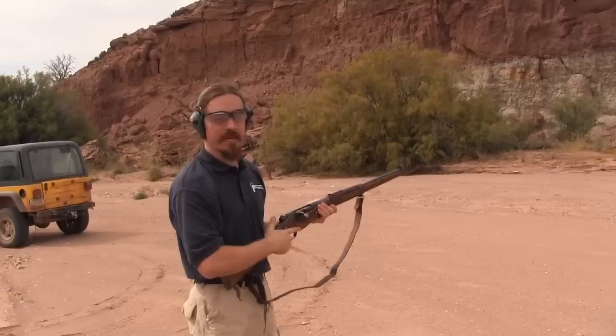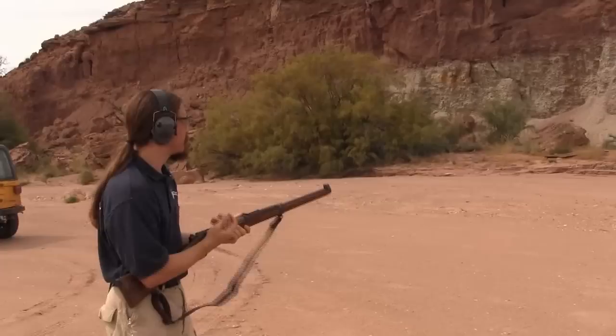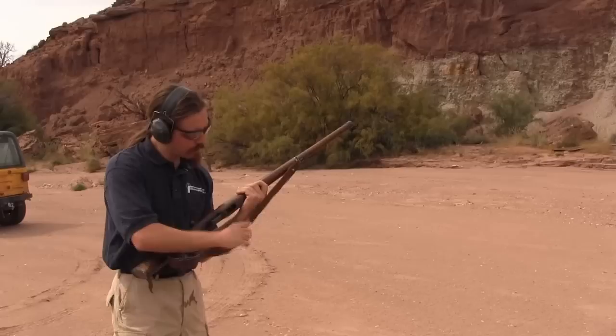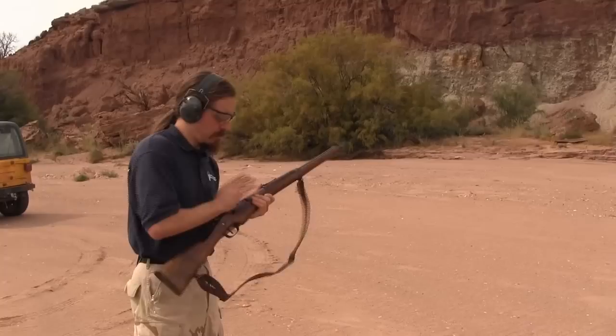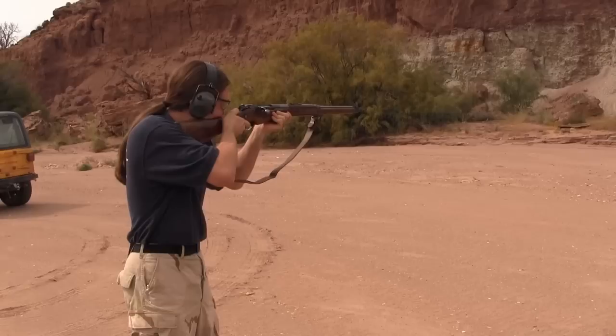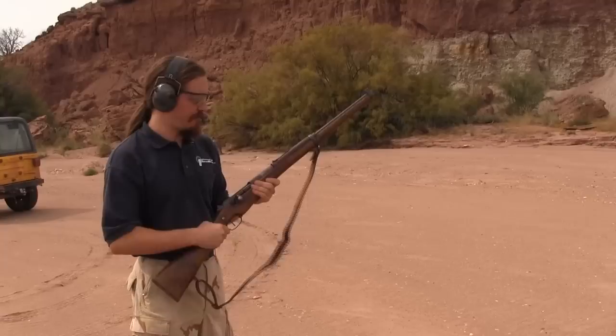That one fired — hit pretty much where I was aiming too. You can see there's a big opening in the bottom of the receiver — that's for the clip. When I chamber the third round, there's nothing left holding the clip in place, and it'll fall right out the bottom of the gun, like that. It has a pretty substantial kick to it; it's a fairly lightweight rifle. I like it.